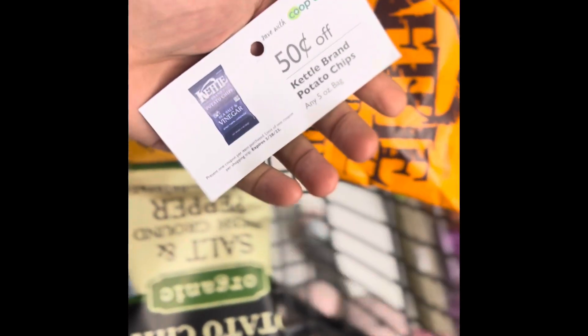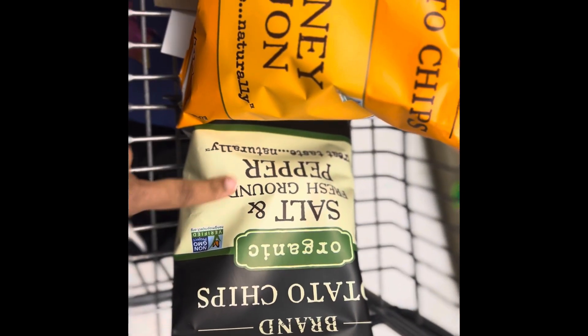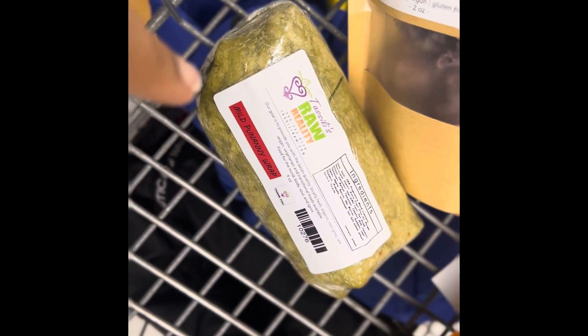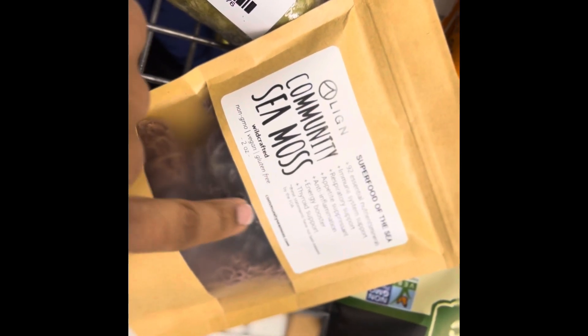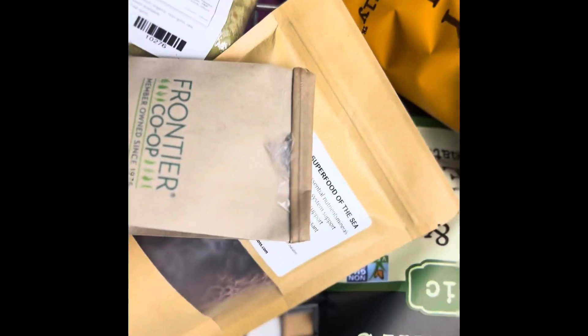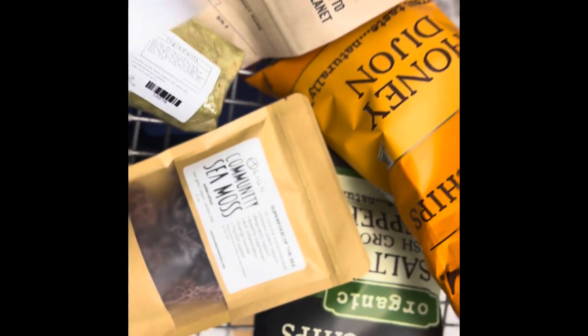Alright, so we got the honey dijon because that fits in everything, the organic salt and pepper, the mao panini wrap, the dark sea moss — more minerals in your darker sea moss — and it's got the charcoal. And then this is the elderberry, which I'm going to make a tea. So this is what I got.